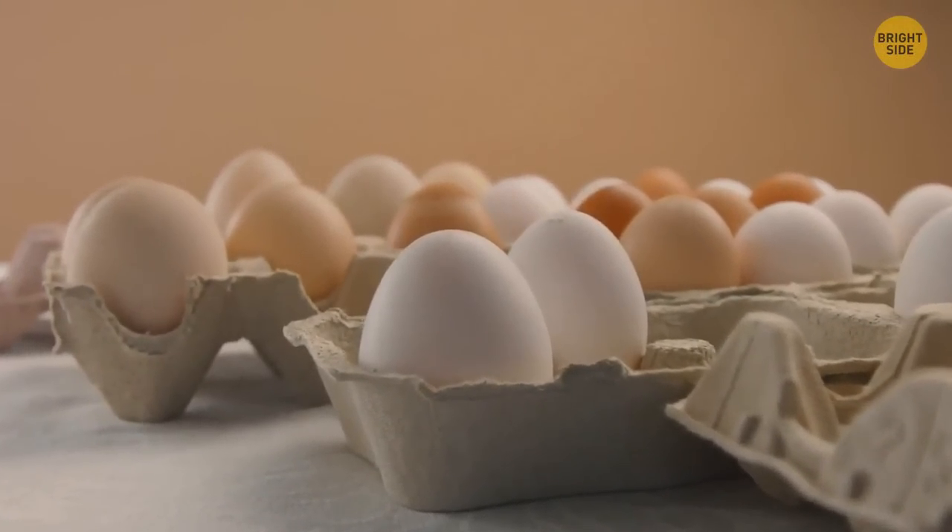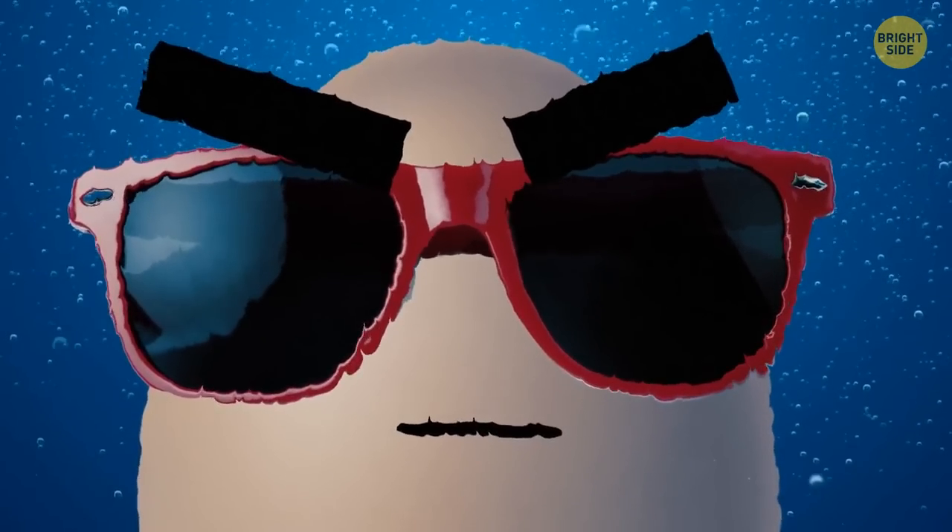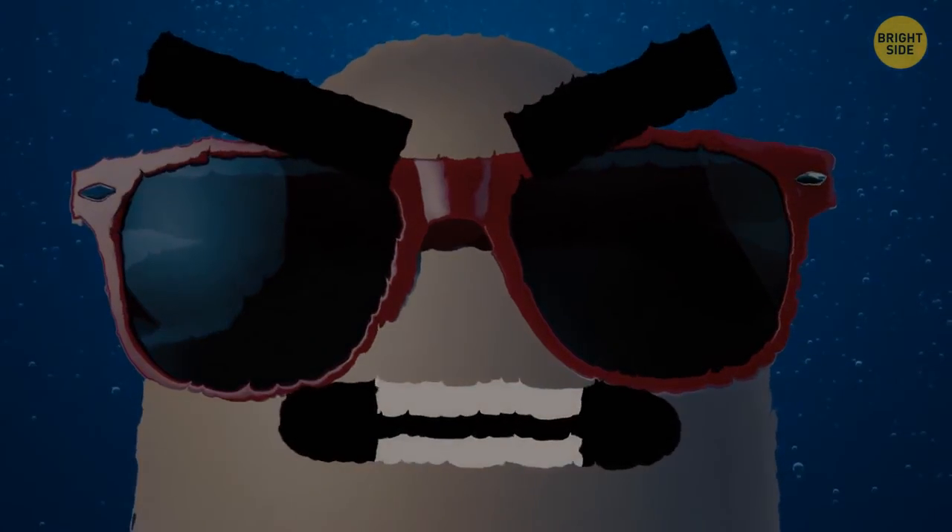To easily test the freshness of eggs, put them in a bowl of water. A fresh egg will quickly go down to the bottom, while a rotten one will float.